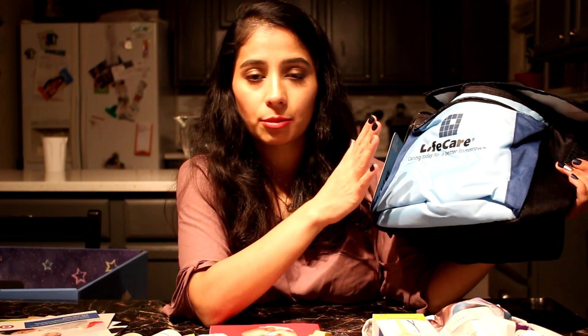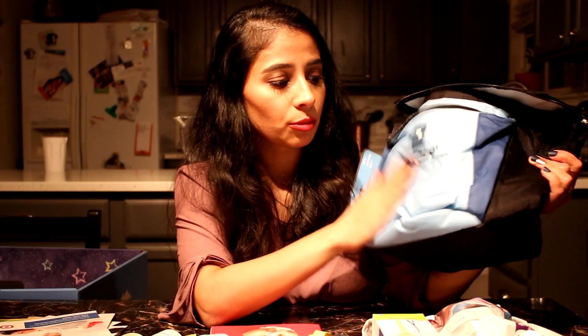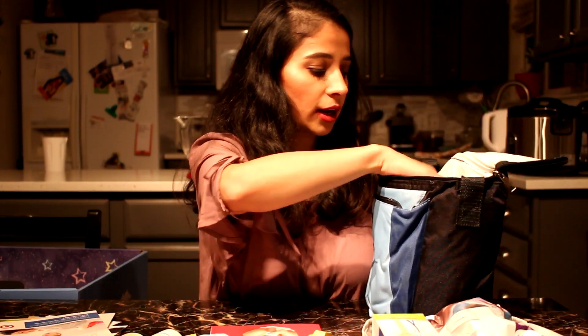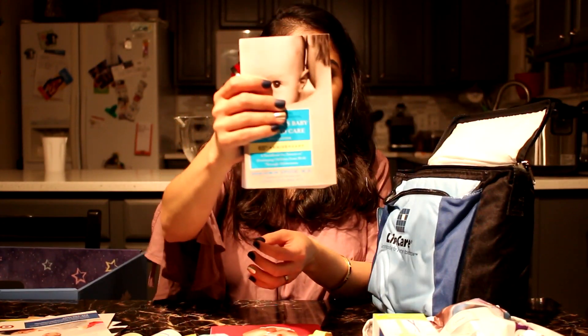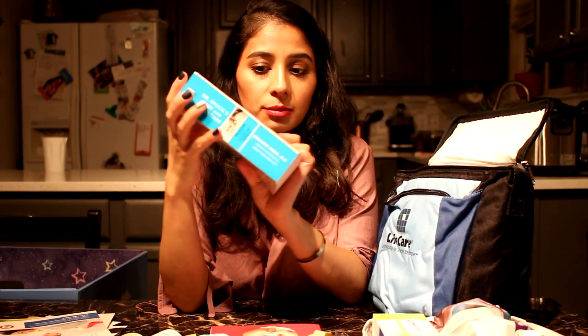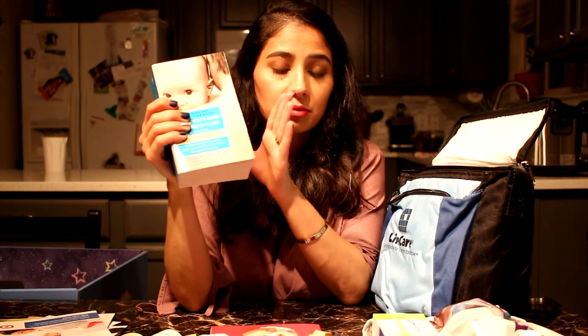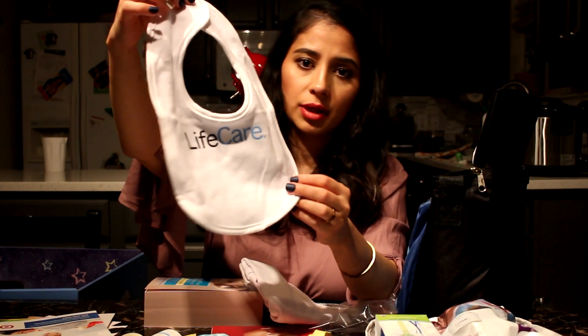This next item I got from my dentist. Tell your dentist you're pregnant and had a newborn and they'll give you free products. Inside I got a book all about babies — lots of good reading material for new parents.